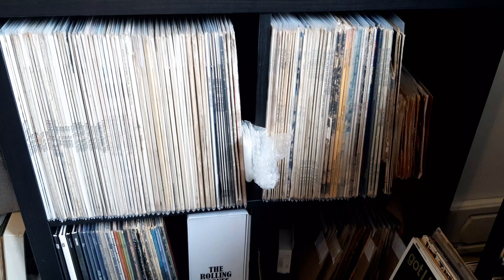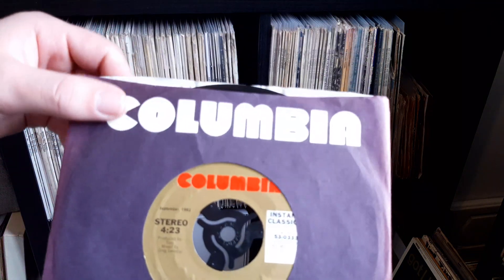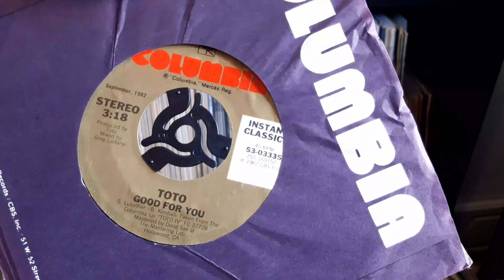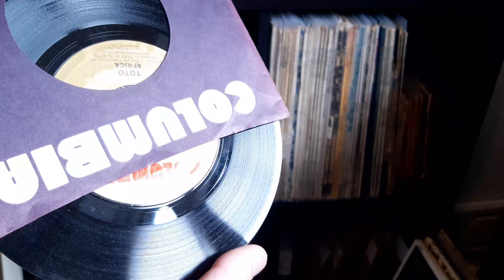First up we have Africa by Toto. I've got some nice original company sleeves with these, which is really nice because they were just in the shop as well. This is pretty good condition, I think. It was lovely and glossy, this is why I picked it up. It's a good one that.